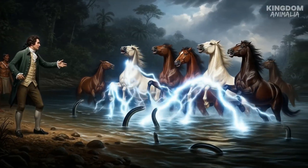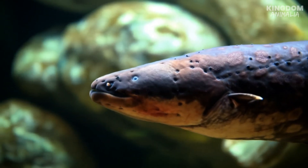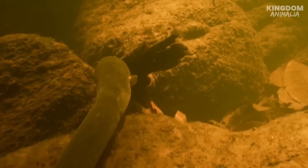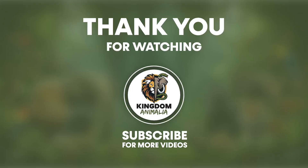If this short voyage into living lightning shocked your curiosity awake, do the animal kingdom a favor — zap that like button, metaphorically, and subscribe for more wild, weird, and wonderfully dangerous creatures. Drop a comment: what would you do if you accidentally met an electric eel in a river? Would you tiptoe away, or stand your ground and become a viral cautionary tale? Share the scariest animal encounter you've ever had and we'll pick the best one for a future episode. Stay curious, stay respectful, and for the love of rivers, maybe don't stick your toes into unknown water.